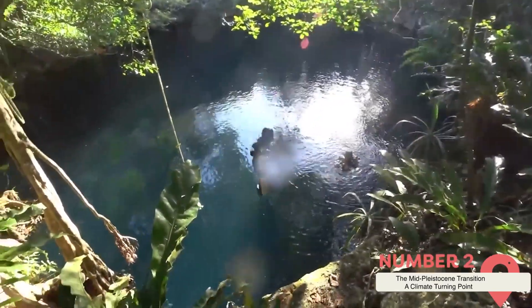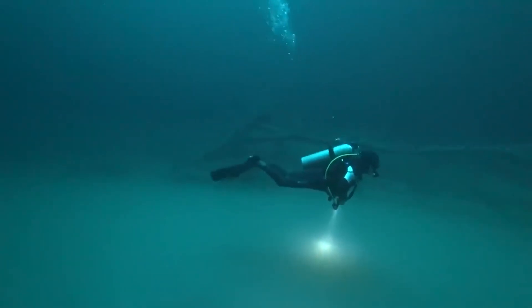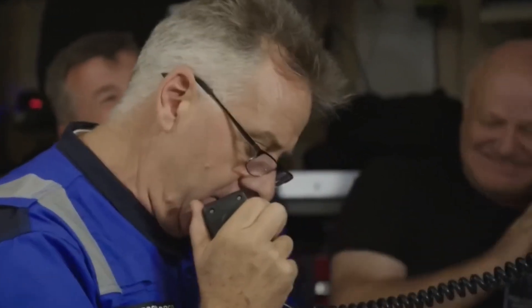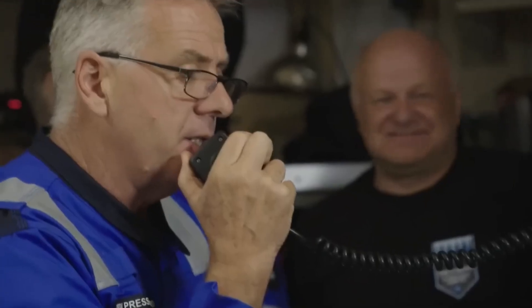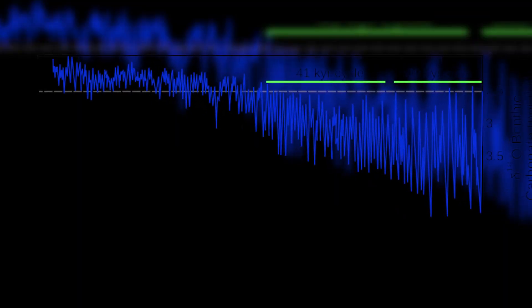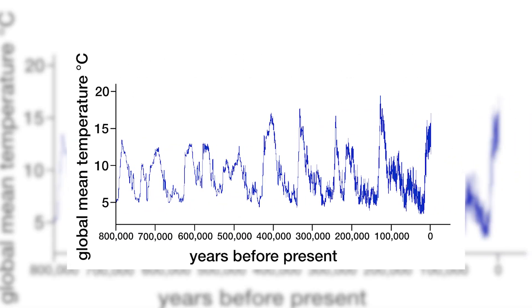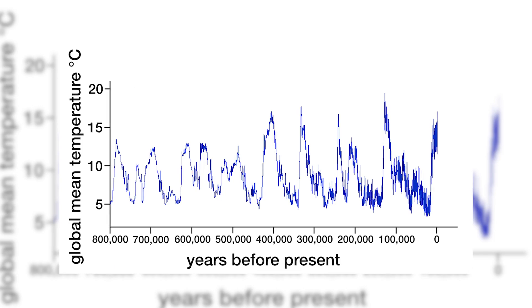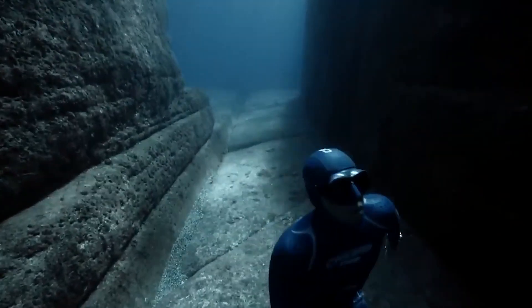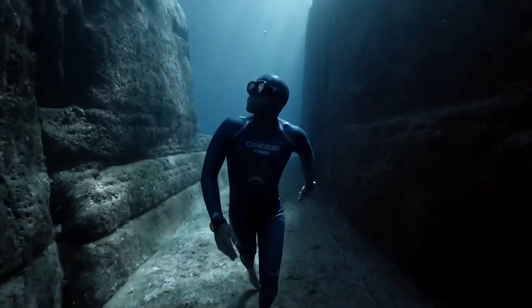The Mid-Pleistocene Transition, or MPT, represents a significant period in Earth's climatic history, occurring roughly between 1.2 and 0.8 million years ago. During this epoch, the planet experienced a shift in its glacial cycles, moving from 41,000-year cycles to the longer 100,000-year cycles that characterize present-day ice ages, driving long-term climate variability and helping scientists decipher complex interactions between atmospheric conditions, ocean currents, and ice sheet behavior. The MPT also serves as a historical analog for current and future climate changes, offering a natural laboratory to study how large-scale ice sheets respond to shifts in temperature and atmospheric composition. The discovery of these glacial landforms in the North Sea is particularly significant because it aligns with the timeline of the MPT, suggesting the region was heavily influenced by these changing glacial cycles.